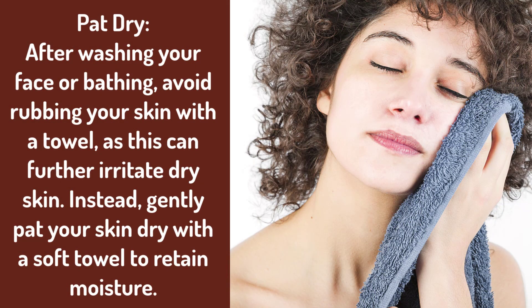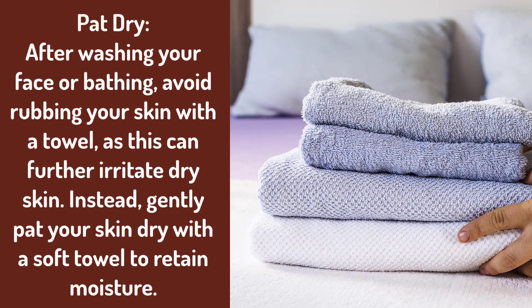2. Pat Dry: After washing your face or bathing, avoid rubbing your skin with a towel, as this can further irritate dry skin. Instead, gently pat your skin dry with a soft towel to retain moisture.